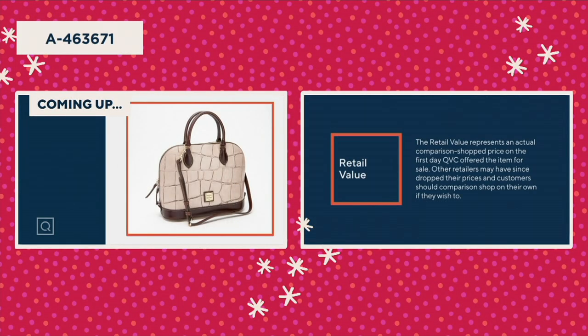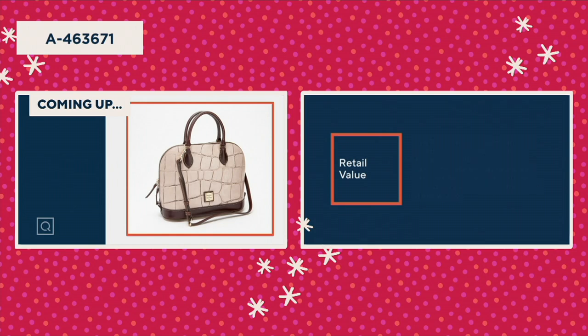The retail value represents an actual comparison shopped price on the first day QVC offered the item for sale. Other retailers may have since dropped their prices and customers should comparison shop on their own if they wish to. Retail value does not necessarily represent the prevailing retail price in every community and does not represent a price at which QVC will sell a product.